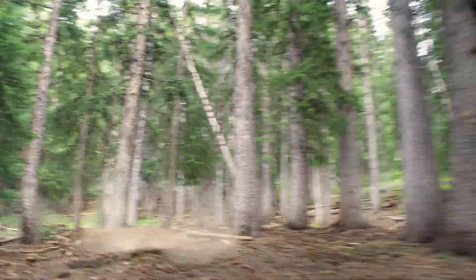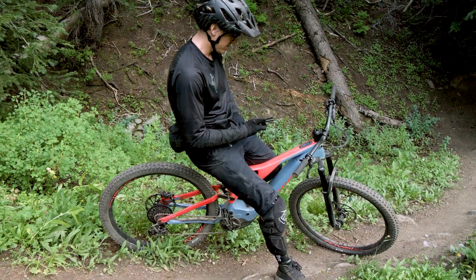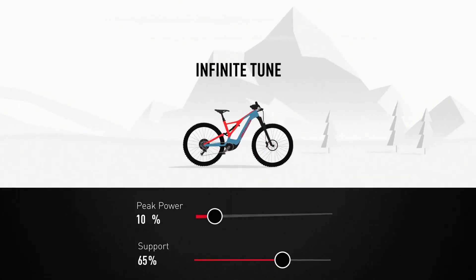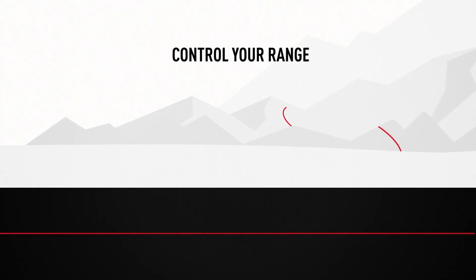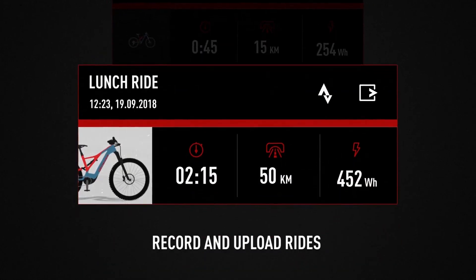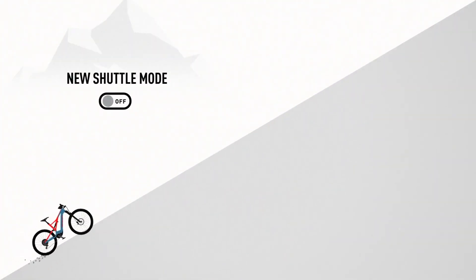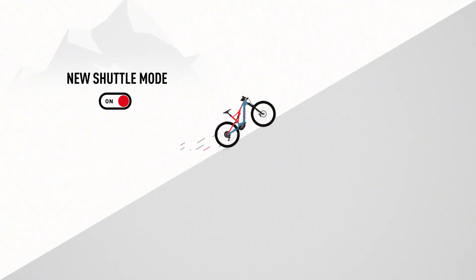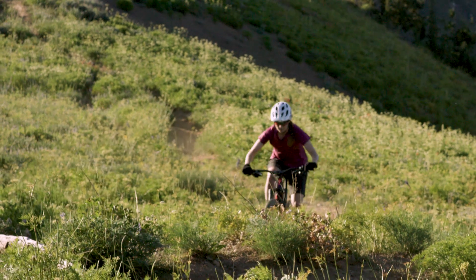Riders seeking the most range can purchase the 700 watt-hour battery aftermarket. The Mission Control app is compatible with iOS and Android smartphones and allows you to customize your motor's characteristics, monitor the system, control range, record rides, and much more. Infinitely tune your motor for maximum power, maximum range, or anything in between. We've also added a shuttle mode feature which gives you maximum power output while demanding less pedaling effort on your part.